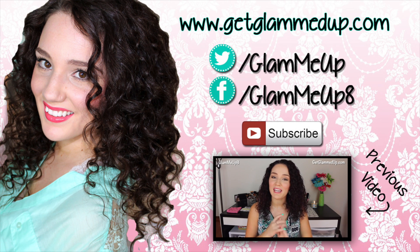Hey everybody. So I'm filming in my new background today. I have just moved in with my boyfriend's parents and I started my new job and everything, so this is the first time I'm actually filming a video in this new setting.